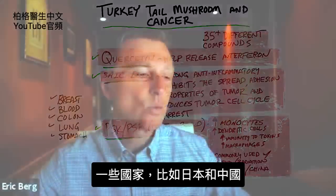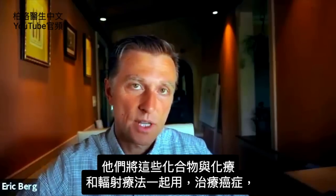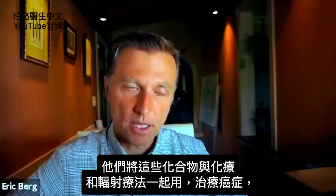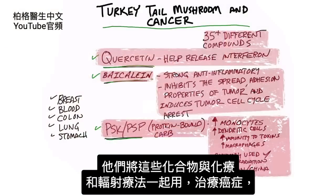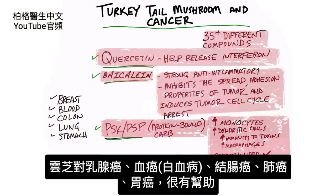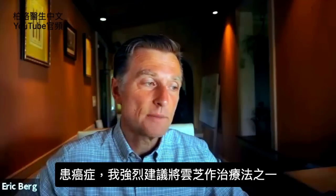In certain parts of the world — Japan and China — they actually use these compounds alongside chemotherapy and radiation therapy when someone is being treated for cancer. Turkey tail mushroom is very beneficial if you have breast cancer, blood cancer like leukemia, colon cancer, lung cancer, and stomach cancer, as in gastric cancer. So if you have cancer, I highly recommend adding turkey tail mushroom as part of your protocol.